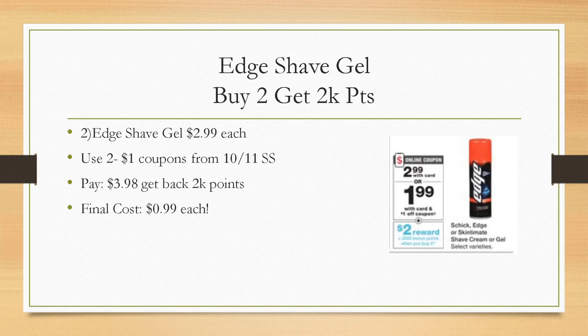Edge shave gel, Schick, and Skintimate are also included at $2.99 each next week. We're getting $1 off coupons in the insert and a $1 off digital coupon, plus when you buy two you get back 2,000 points. Grabbing two brings you to $5.98; use two $1 off coupons, pay $3.98, and get back 2,000 points — final cost just $0.99 each. Edge is not included on Ibotta at Walgreens, typically it's at Walmart, so stay tuned for rebate updates.